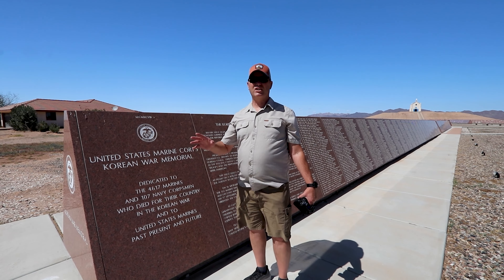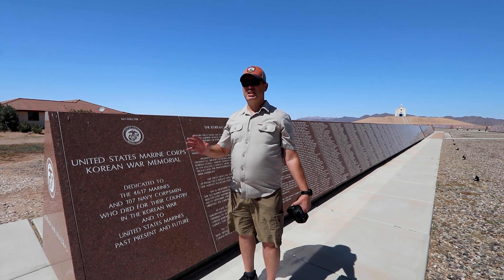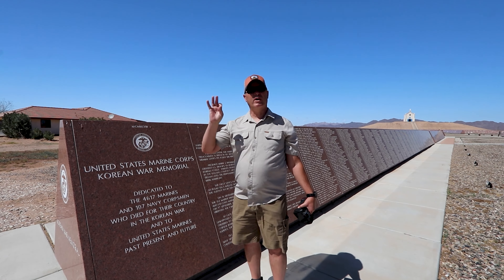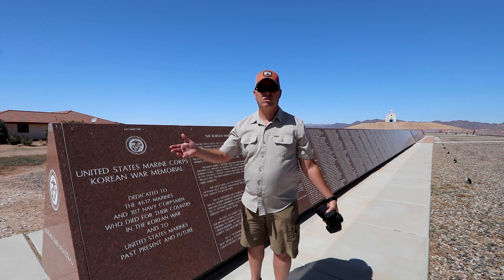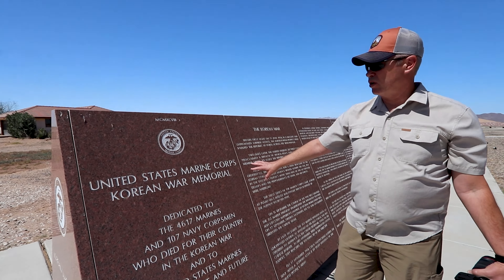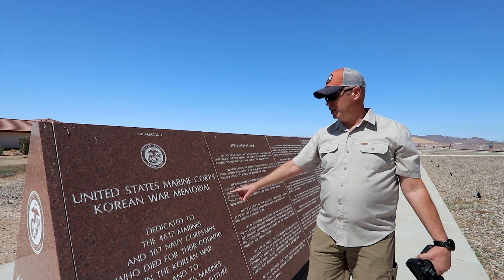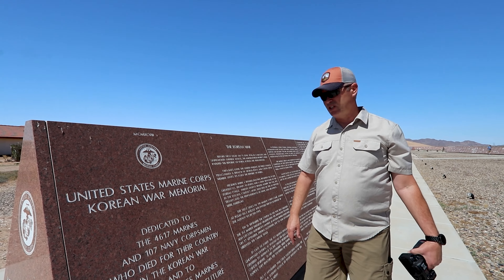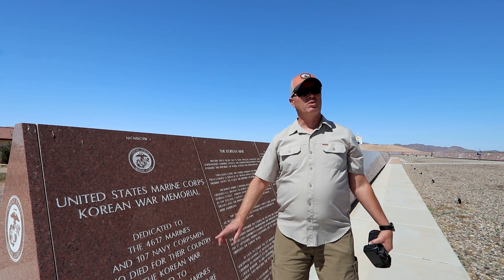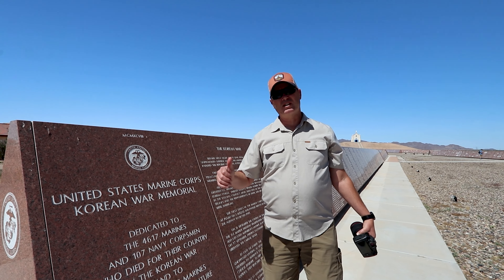The center of the world is actually a pretty cool place. When I first looked at it I thought it would be some cheesy tourist trap, but it's nationally renowned — California has recognized it, the U.S. has recognized it, and part of France and somewhere else has recognized it as the center of the world, mostly because they were the first place to claim the title. What's really cool is that right here in granite is the United States Marine Corps Korean War Memorial, dedicated to the 4,617 Marines and 107 Navy Corpsmen who died in the Korean War and to United States Marines past, present, and future. This is a really cool monument literally in the middle of nowhere.